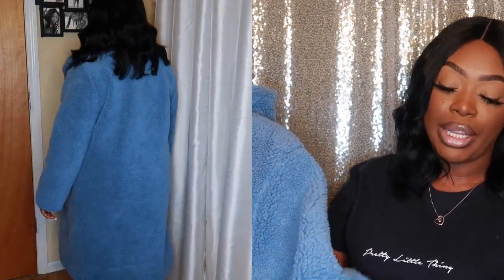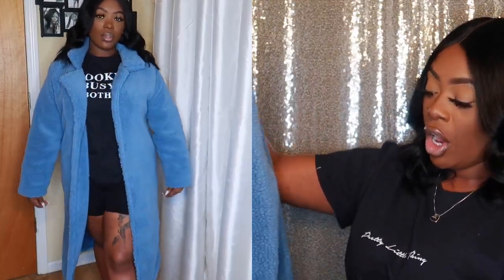I genuinely cannot pick a favorite from this haul. Next up is a really bomb teddy coat — I love the collar and everything on it. Apologies for the color looking off on camera, certain colors mess with the camera. This teddy coat is thick, so you don't need to do much layering at all — I highly doubt you'll be cold in it. It has buttons along the front so you can close it. It is really long. This item looks exactly like the picture, right down to the color blue. I got it in an extra large.